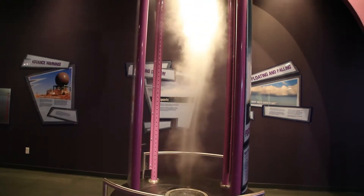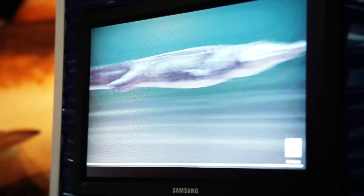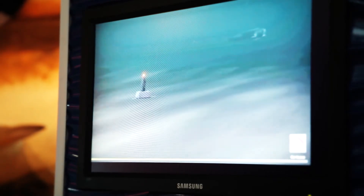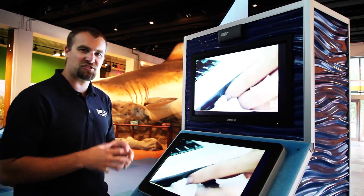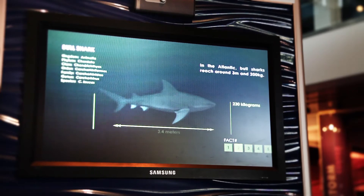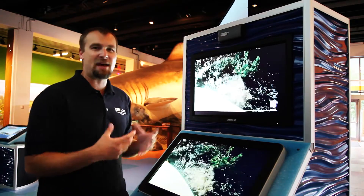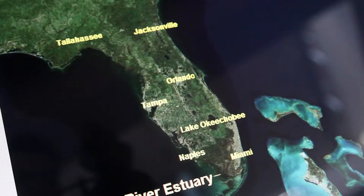Right here we're seeing these animals move around the Everglades past these base stations. Every time they go past a station, we know what animal was there, which individual, and what time it was there. By downloading these stations, we take the data, put it in a computer, and we see where all these animals have gone for up to three years.